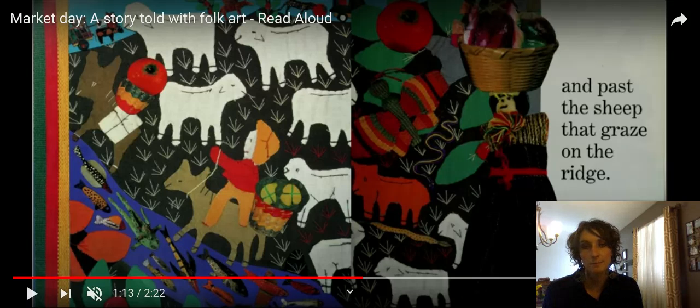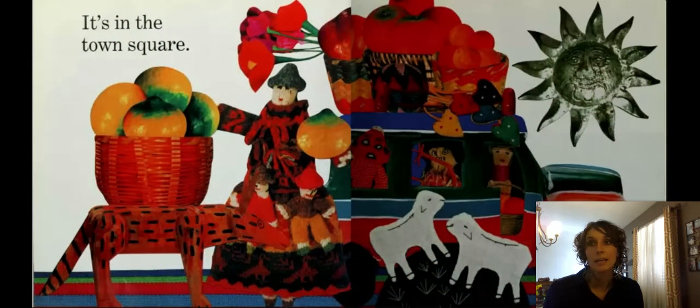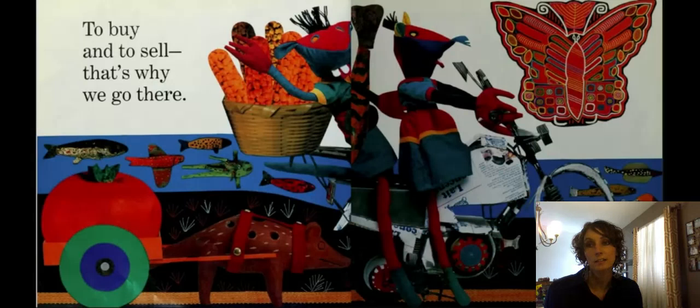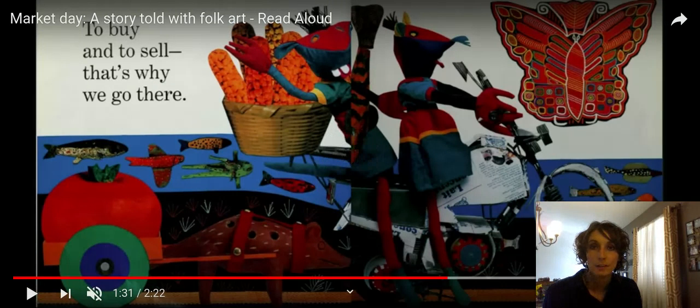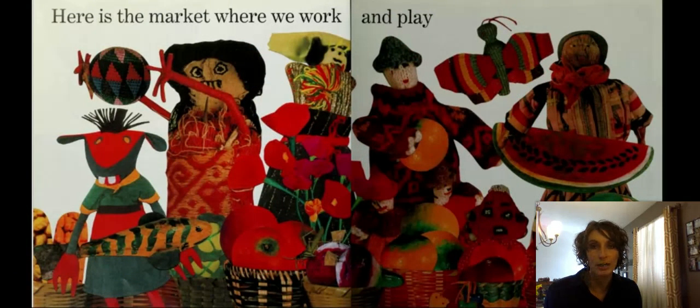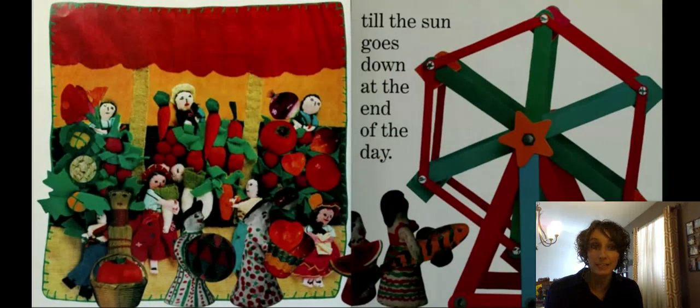You can see the fish at the bottom. We can even see the snake, the animals, and the fruit and vegetables. "We're all going to market. It's in the town square. To buy and to sell — that's why we go there."